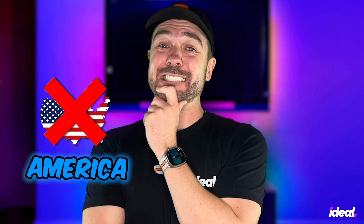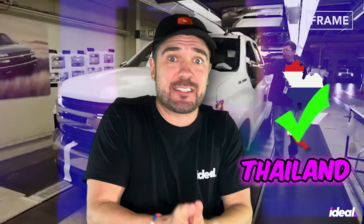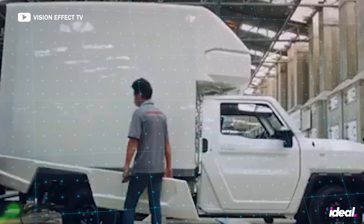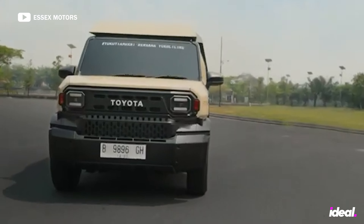Why is Toyota building this bare-bones masterclass of efficiency in the first place? Fortunately, it's not for us Americans. We're not the only country that can't get enough of the pickup truck. Thailand, for instance, is a nation absolutely obsessed with them, and that's where the IMV Zero story begins. Toyota moved an impressive 145,435 units of the Hilux alone in 2022, snagging a cool 17% slice of the market pie — second only to the Isuzu D-Max. All you see there is Hiluxes.